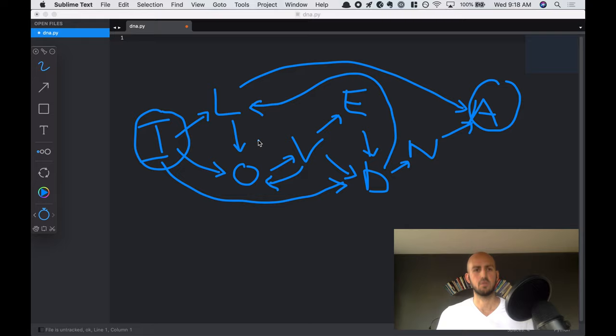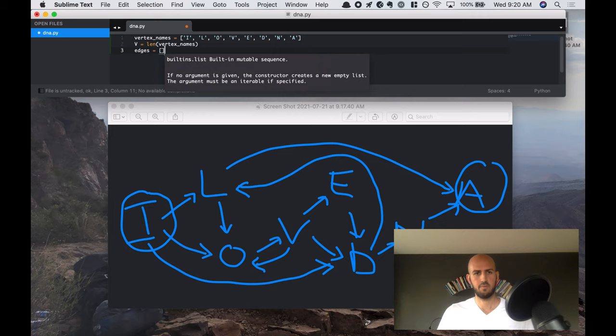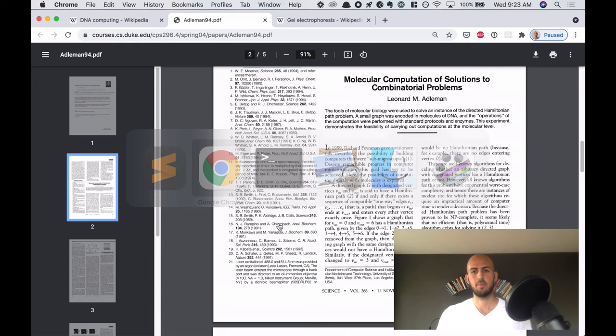I want to put this into code so that we have something to work with. I'll write down all the names of the vertices, and then we're going to have a variable for the total number of vertices. Then we want to capture all the edges as well — we can create a list of all the edges that are part of this. We know we can go from 0 to 1, that's the line from I to L; from 0 to 2, that's the line from I to O. I'll fill in the rest.